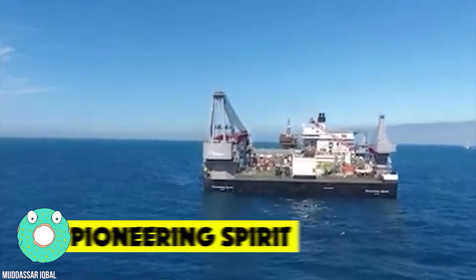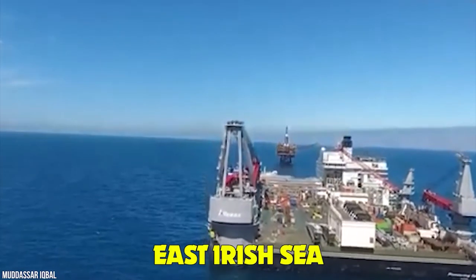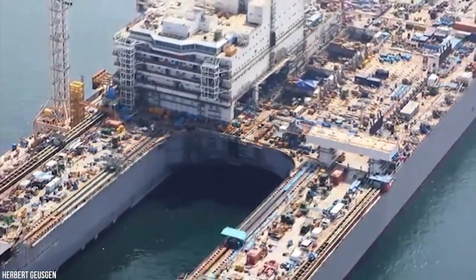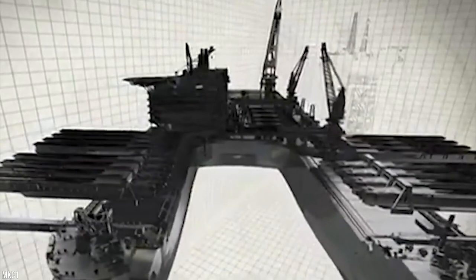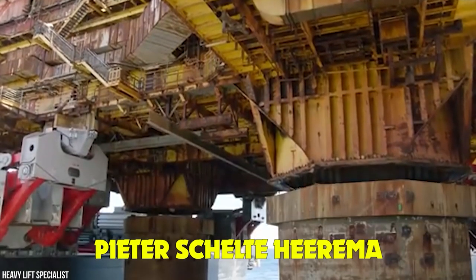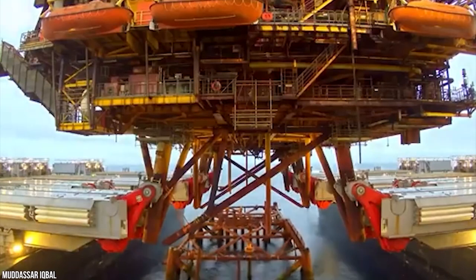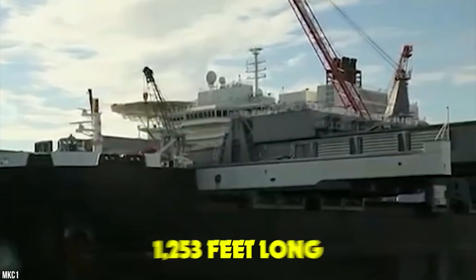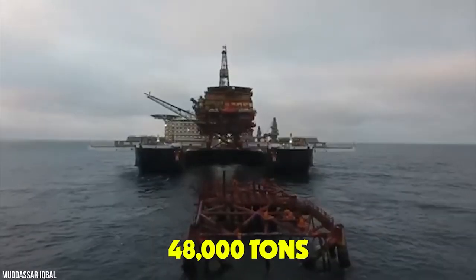Pioneering Spirit. Pioneering Spirit's unparalleled single-lift technology will be used to remove two gas production platforms from the East Irish Sea. The world's largest construction vessel will take out the two 11,000-ton platforms and transport them to shore for recycling. Pioneering Spirit is the largest construction vessel in the world, inspired by offshore heavy lifting pioneer Pieter Schulte-Hirima and designed completely in-house. The vessel is designed for the single-lift installation and removal of large oil and gas platforms and the installation of record-weight pipelines. The 1,253-feet-long, 407-feet-wide vessel is capable of lifting entire platform topsides of up to 48,000 tons in a single piece.